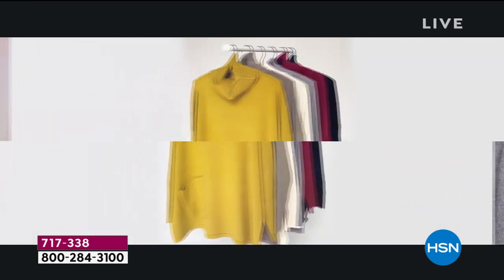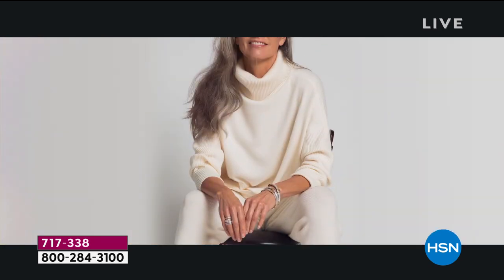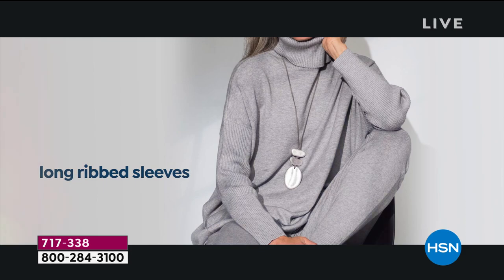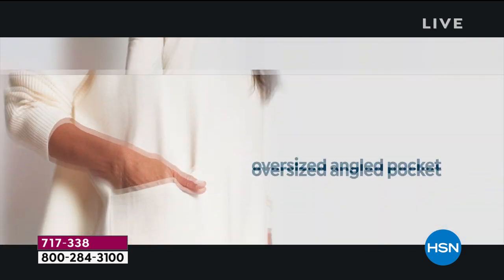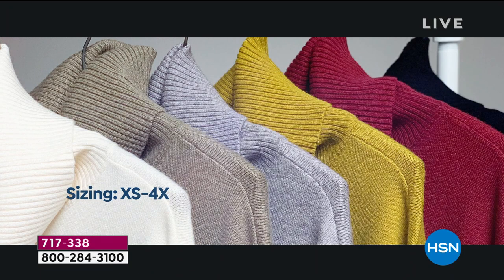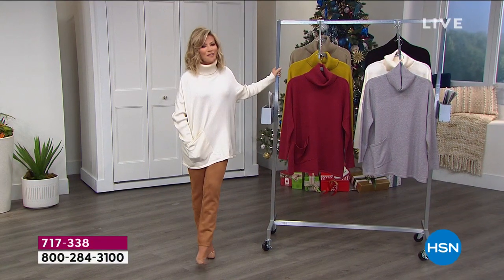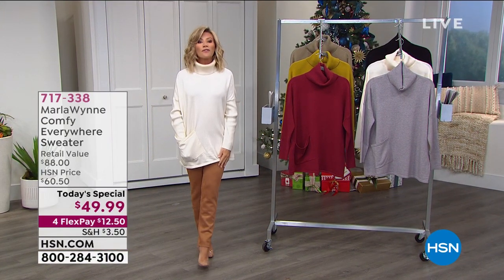We're in sweater weather and we're asking ourselves: I need something that's going to transition from morning into the evening and into the afternoon. Whether I want to wear this with great-looking jeans, sweat pants, or faux suede leggings, you've got a lot of options. And with our big event, all of our fashion jewelry and accessories are in four interest-free credit card payments.